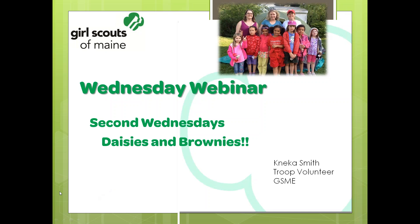Welcome to today's Wednesday webinar. It's the second Wednesday, so we're all about Daisies and Brownies, and specifically this week: Backyard Campout, with our Girl Scouts of Maine volunteer, Nika Smith, who's coming to us live from Portland. Take it away, Nika.